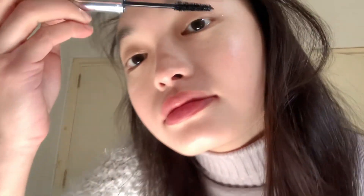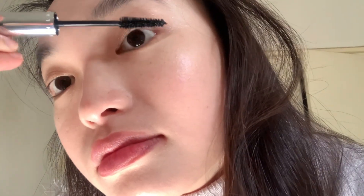Next is mascara in the shade Intense Black. I usually use it on my lashes — on my upper lashes as well as my lower lashes.